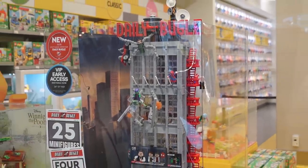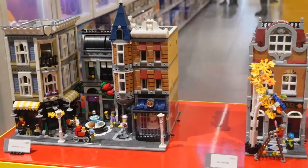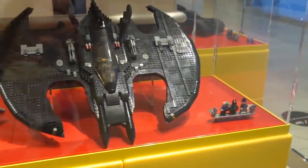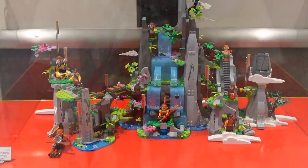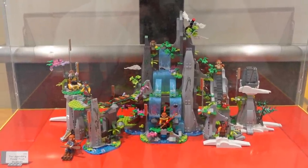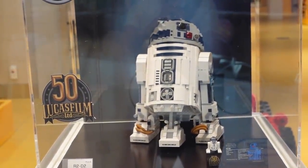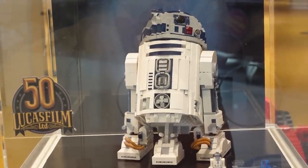When we get inside we'll take a closer look at the built model and pick up ours brand new in box. In this display cube on the other side we have Assembly Square and also the Bookshop. Over here we have the 1989 Batwing and just around the corner the 1989 Batmobile. Also the Flower Fruit Mountain — not sure if I'll get that one, but it has some great elements for our Ninjago area. They still have promos available: the Tatooine Homestead and the polybag of the Imperial Shuttle if you buy R2-D2 or hit the spending threshold.